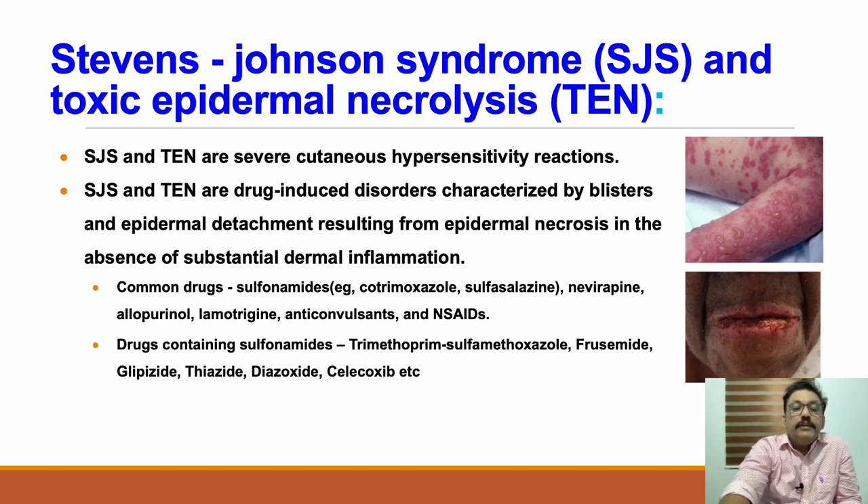The common drugs that can produce Stevens-Johnson syndrome are mainly sulfa drugs. Nowadays we are not using sulfa drugs as much, but many patients who take them for urinary tract infections or upper respiratory tract infections can develop this. Nevirapine, an anti-HIV drug, can produce Stevens-Johnson syndrome in nearly 30 percent of patients. Allopurinol, used in gout treatment, can also produce it, especially when combined with other drugs like penicillin.